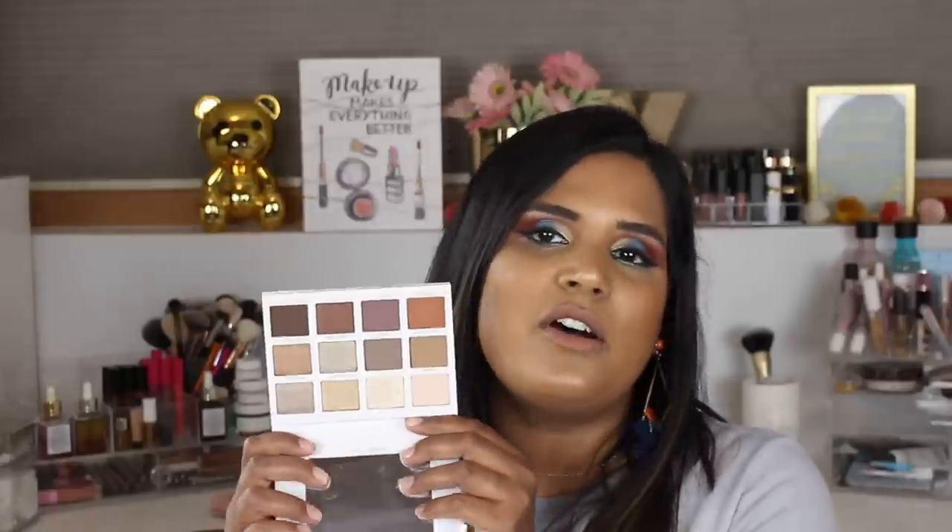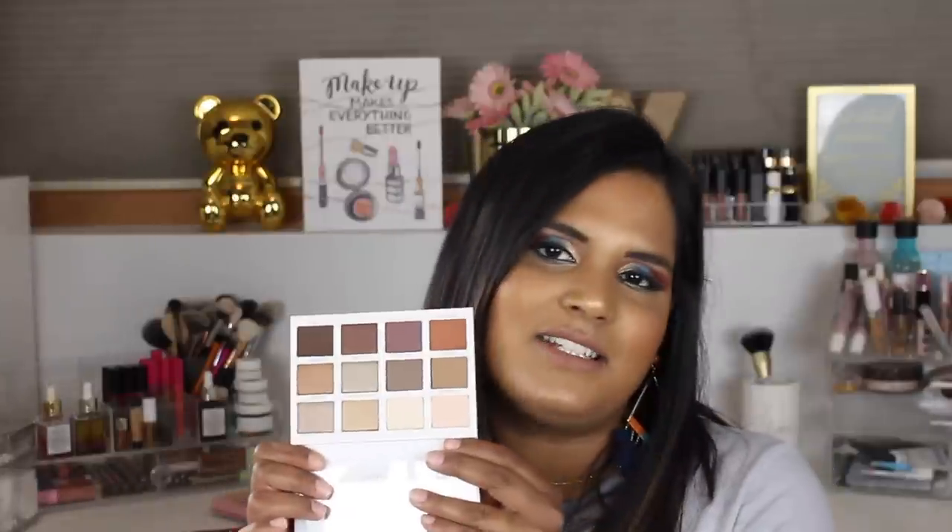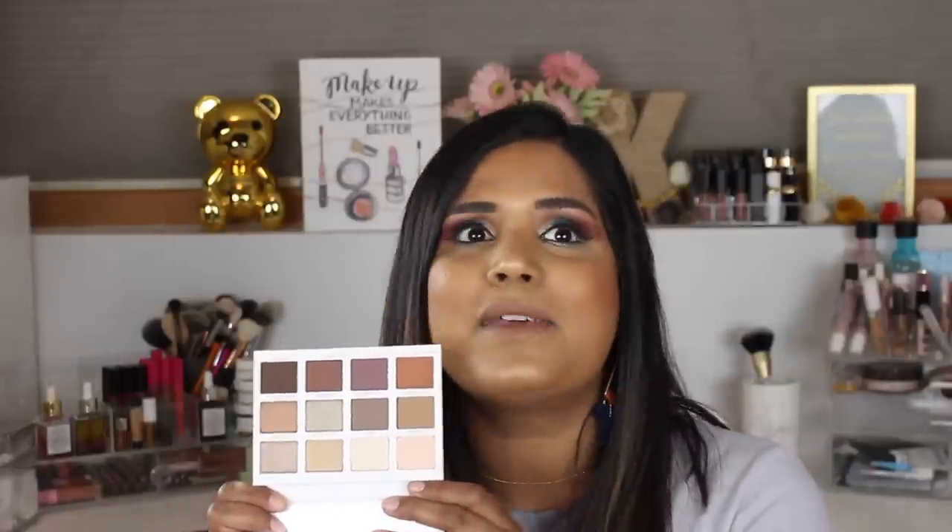Here's one I'm sure you didn't know I own — the Persona palette by Sona Gasparyan. She's a YouTuber and I've heard so many people talk about this palette. It was in the Ulta 21 Days of Beauty for $16, so I couldn't say no. Do these shades inspire me? Absolutely not. But have I heard a million people rave about how good it is? Yes. So I'm gonna keep it and test it out at some point.